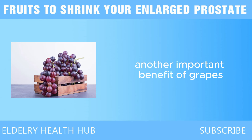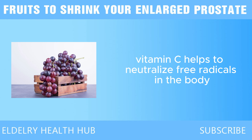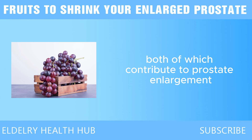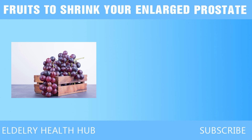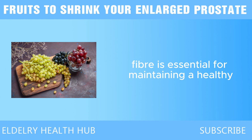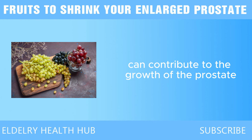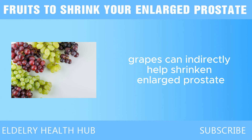Another important benefit of grapes is their high content of vitamin C, a powerful antioxidant that helps neutralize free radicals in the body, protecting cells from damage. This is particularly important for the prostate, as oxidative stress can lead to tissue damage and inflammation, both of which contribute to prostate enlargement. In addition to resveratrol and vitamin C, grapes are also a good source of fiber, which plays a role in hormone regulation. Hormonal imbalances, particularly with testosterone and estrogen, can contribute to the growth of the prostate, so grapes can indirectly help shrink an enlarged prostate.